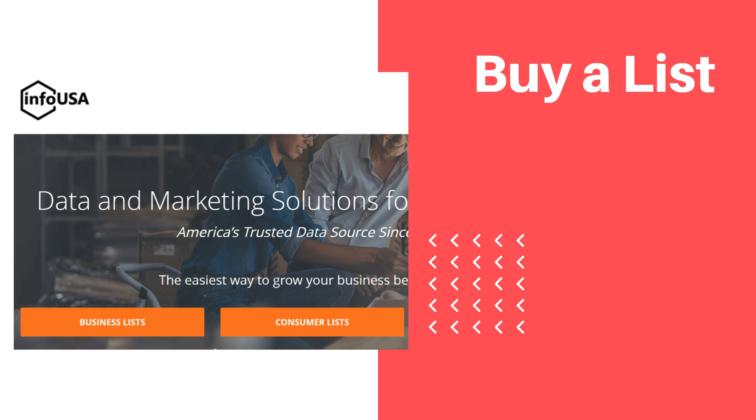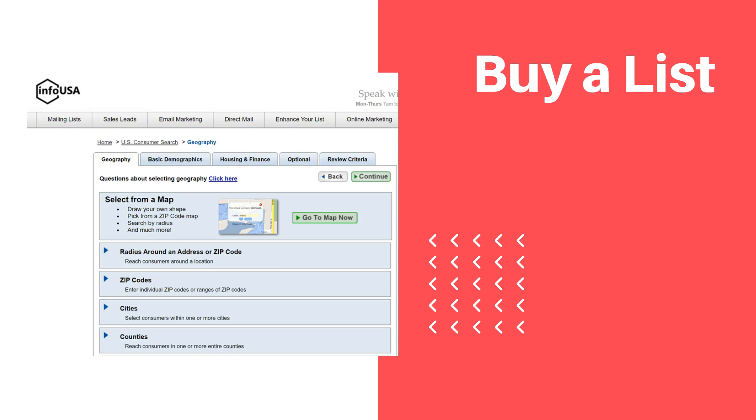One of the largest suppliers of purchased lists is Infogroup. You may know them by one of their sub-brands such as InfoUSA. Here you can see some of the criteria you can use to build your list, such as location, housing information, and financial data. You can achieve a high degree of granularity for precise targeting, which will prevent you from wasting money marketing to people who will never buy from you.